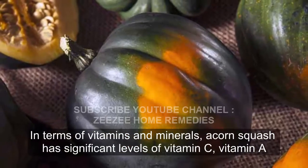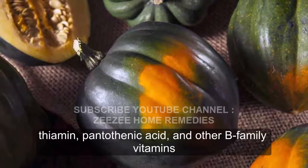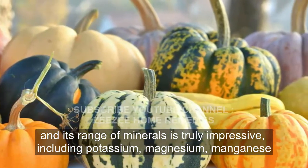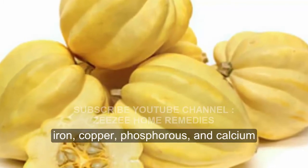In terms of vitamins and minerals, acorn squash has significant levels of vitamin C, vitamin A, thiamine, pantothenic acid, and other B-family vitamins. Its range of minerals is truly impressive, including potassium, magnesium, manganese, iron, copper, phosphorus, and calcium.